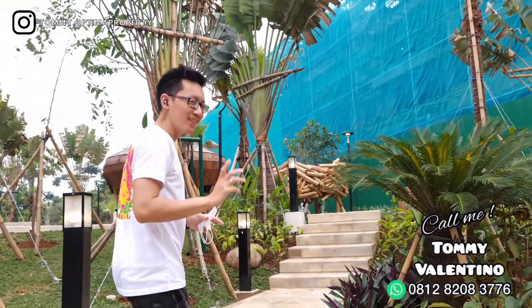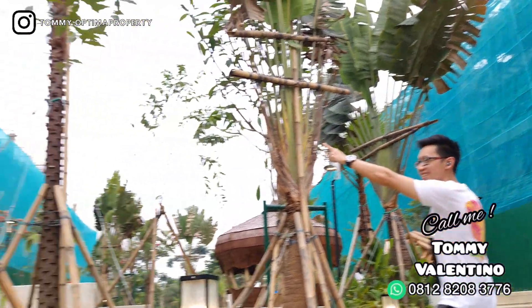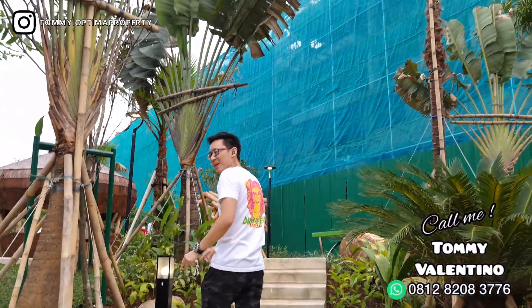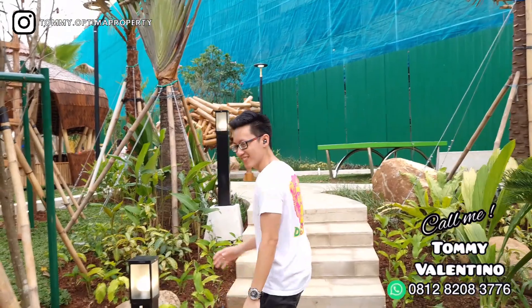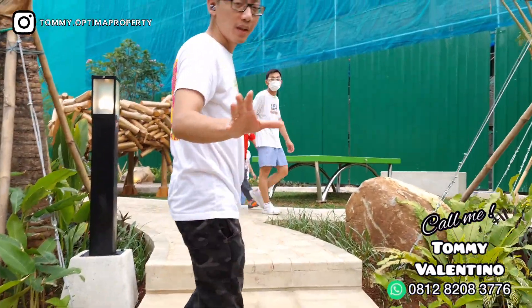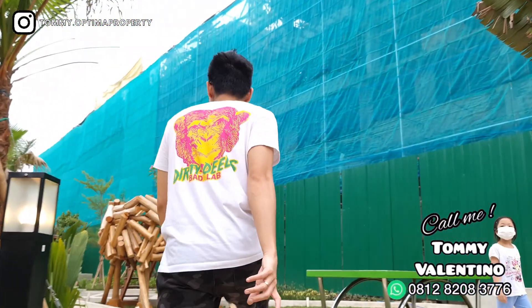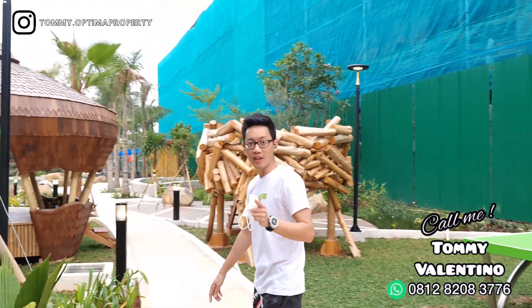Sepertinya yang mungkin akan dilaunching itu adalah ini — dua tower ini kayaknya. Gak tahu juga, kita tunggu nanti ya. Sumarekons bakal membuat gebrakan apa nih. Sumarekons ini suka bikin deg-degan kalau produknya. Ini juga salah satu landscape terbaru dari Sumarekons — baru jadi juga. Kalau kalian lihat tadi kan, itu ada yang namanya Eco Village.